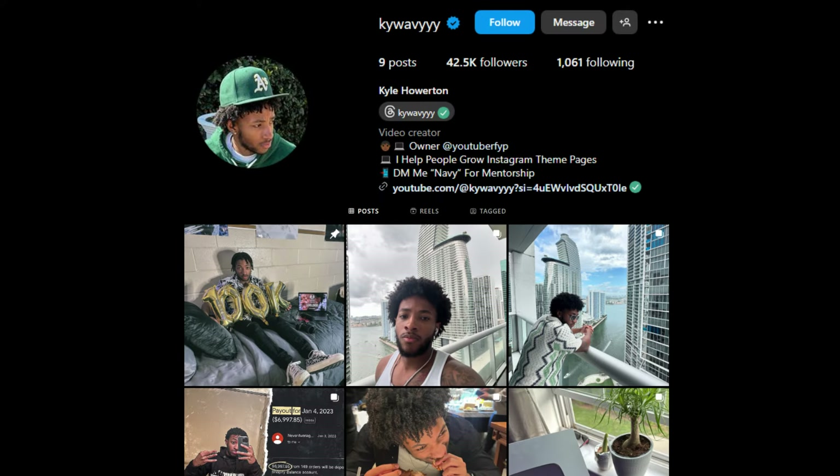And if you're using a personal brand — something like my KYWavy page, which is more about you specifically — show your face with a nice background contrasting the two.